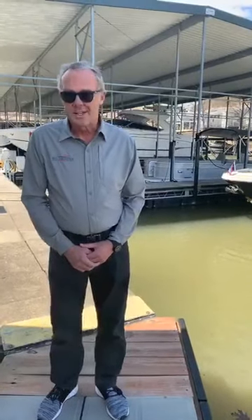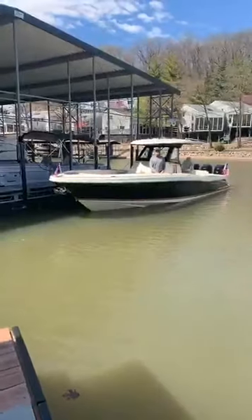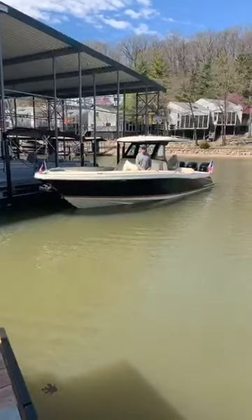Good afternoon everybody, thanks for tuning in. We are at beautiful Glencove Marina down here at Lake of the Ozarks on a sunny spring day, and today we're going to show you this beautiful Chris Craft 34 Catalina. Robert Seifer is on board and he's going to do a walkthrough with you. Enjoy.